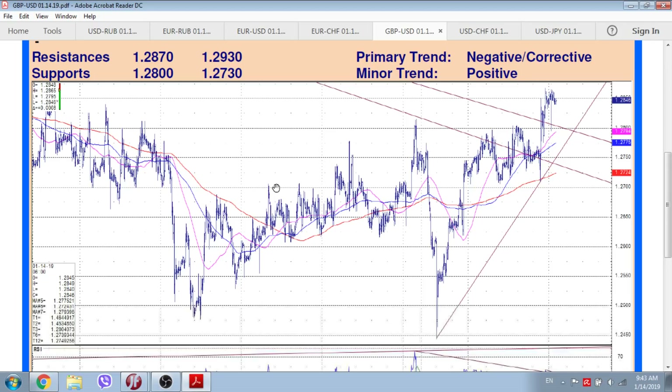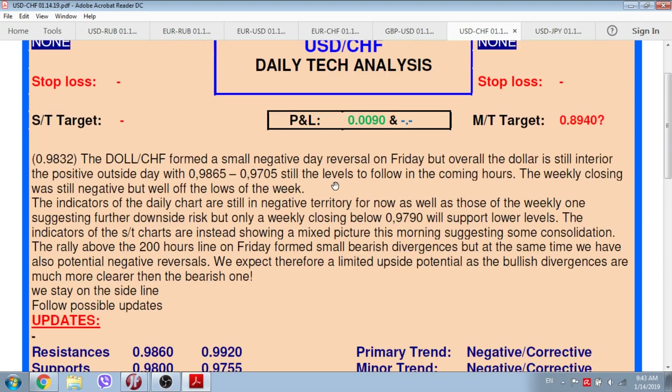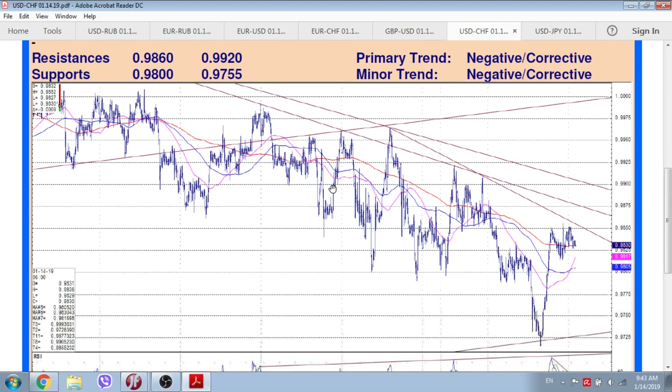Resistances for the cable are at 128.70 and 129.30, with supports at 128 and 127.30. Finally, a few words about dollar/Swiss. Dollar/Swiss formed a small negative daily reversal on Friday, but overall the dollar is still inside the positive outside day, with 0.9865 and 0.9705 still the levels to follow in the coming hours. The weekly closing was still negative but well off the lows of the week.